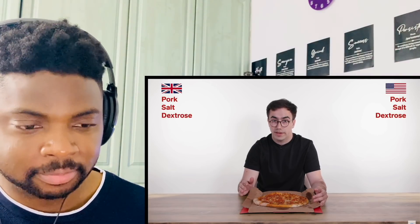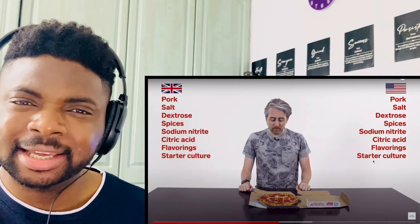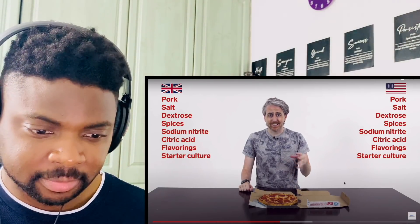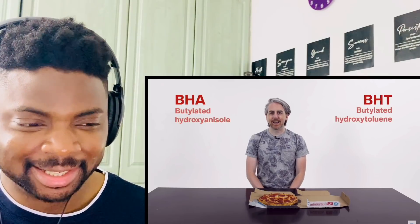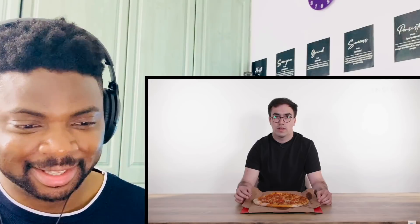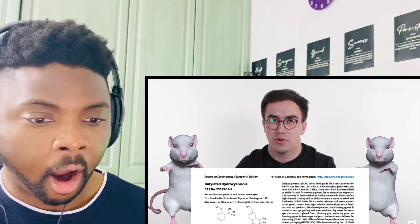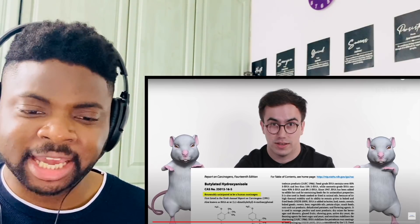Now let's look at the pepperoni. Most ingredients in US and UK pepperoni are similar — pork, salt, dextrose, spices, sodium nitrite, citric acid, flavorings, and starter culture. The only difference is that US pepperoni also contains beef plus preservatives BHA and BHT. It turns out BHA and BHT are subject to restrictions in the European Union and can't be added to foods like pepperoni — because studies have shown BHA can cause tumors in rats and is reasonably anticipated to be a carcinogen.